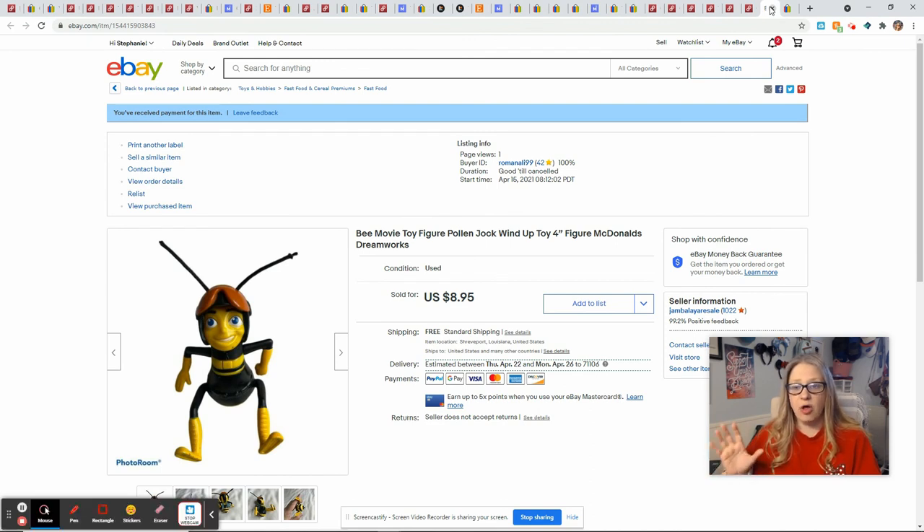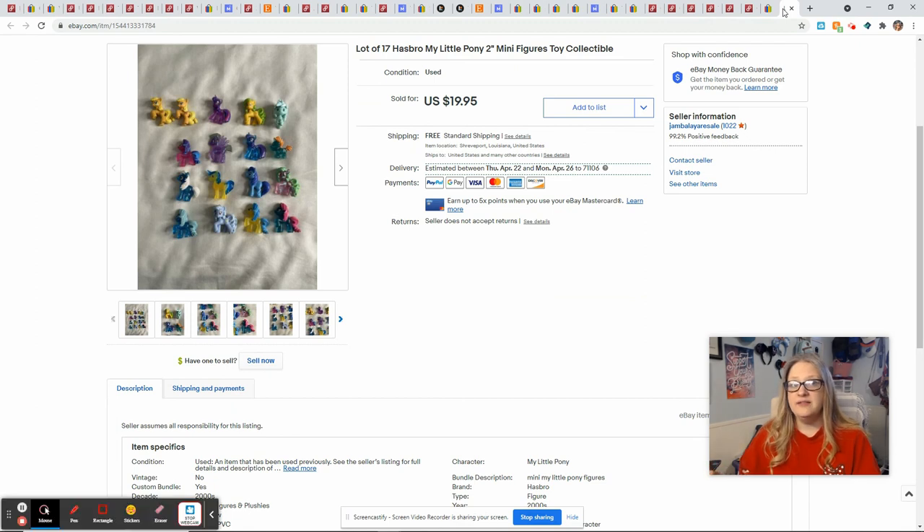This guy came in a lot of small toys I purchased from the Goodwill Outlet — if you didn't see that video it's my previous video where I show everything that came in that semi-mystery box. There is value even in McDonald's toys because certain characters people want to buy. This one is from the Bee Movie and he sold for $8.95 free shipping, giving me $4.49 toward recouping my money from that lot. My last sale of the week also came from that small toy lot — these were My Little Pony figures. I had 17 of them and lotted them all up. They sold for $19.95 which gave me $13.42.